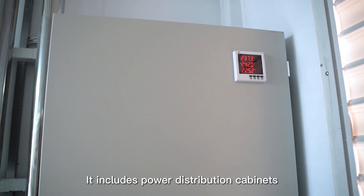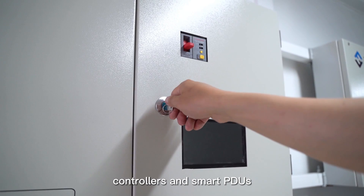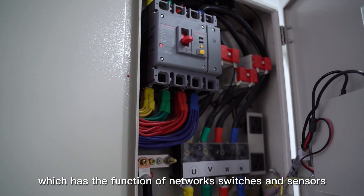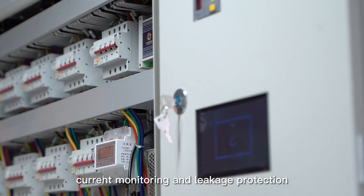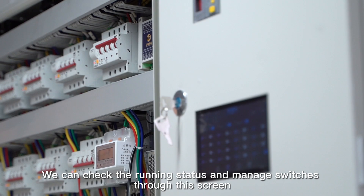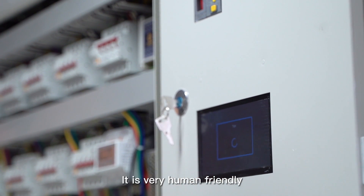It includes power distribution cabinets, network interfaces, controllers, and smart PDUs, which have the functions of network switches and sensors, current monitoring, and leakage protection. You can check the running status and manage switches through the screen. It is very user-friendly.